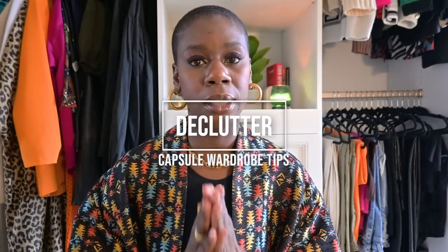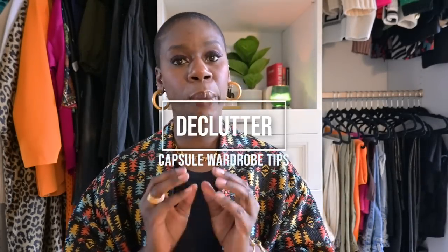The first tip is to declutter, declutter, declutter. It probably sounds like a broken record, but it has to ground any type of capsule wardrobe. How can you decide what those 15, 20, or 10 pieces are going to be if your closet is full of things you no longer wear — things you need to donate or sell? For me, that looks like a full Marie Kondo declutter — pulling everything out that you own if you haven't already done so.